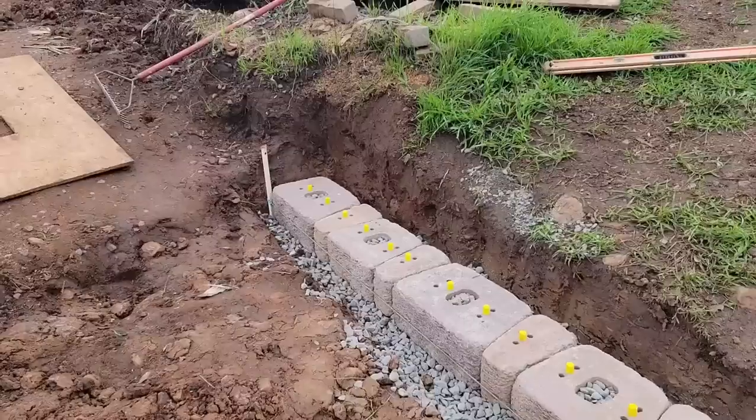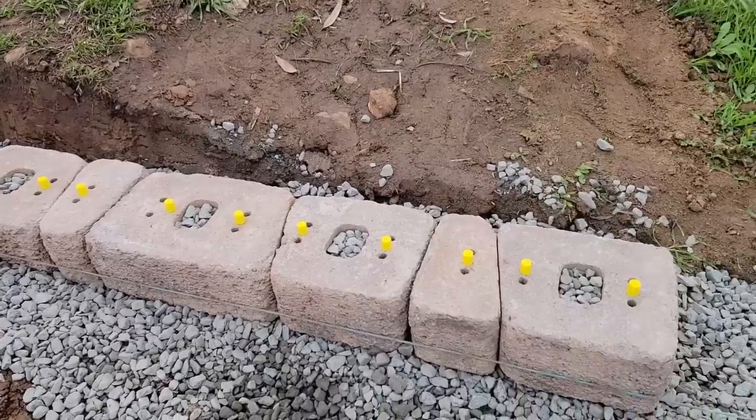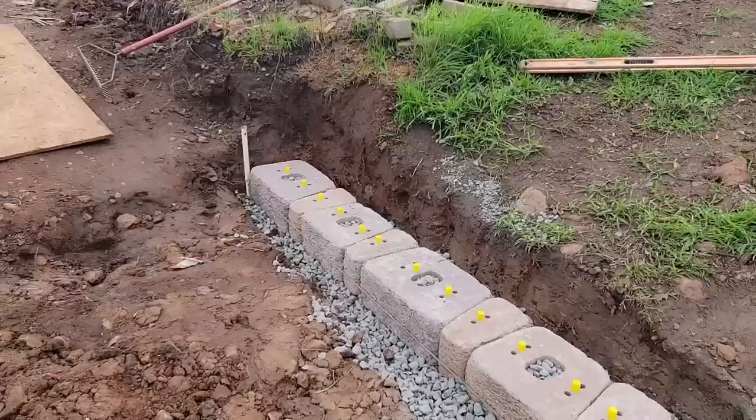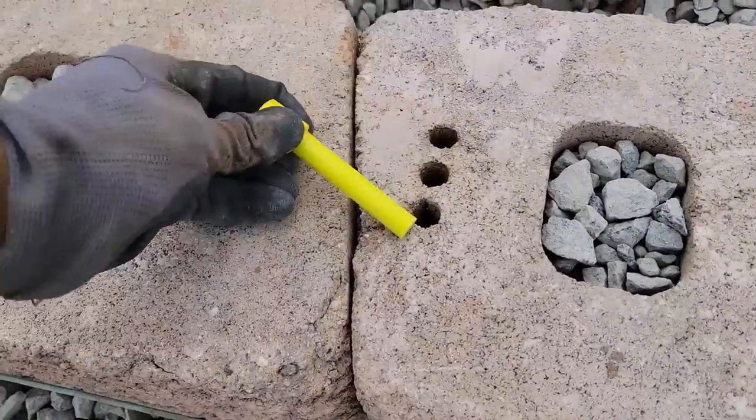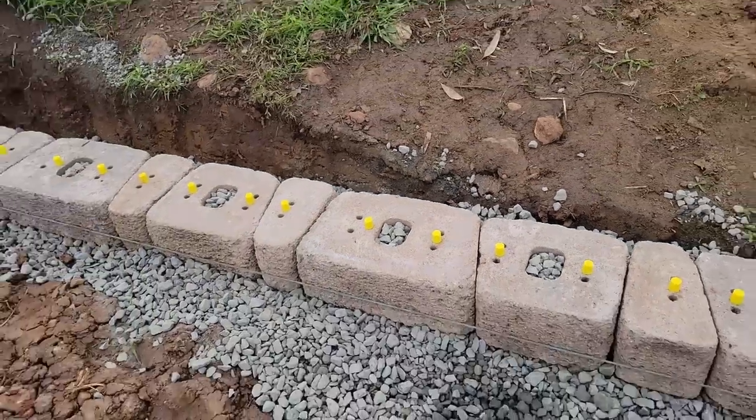So I'm getting pretty efficient at this. After lifting three and a quarter million pounds of stone, I should be. It's only taken me about a half hour to 45 minutes to get this first run in, and that's the most time-consuming part. Because you have to have each one level front to back, side to side, level with its neighbor, and then keep going. The next few levels are way easier because the work's already done. I've got these yellow pegs in here that keep the next layer of stones kind of locked in place. So now I'll let you see how quickly and easily the next several layers of stone stack up.